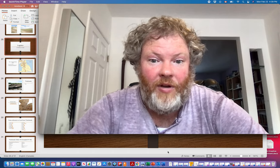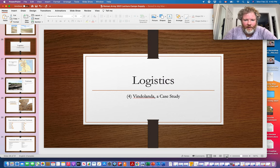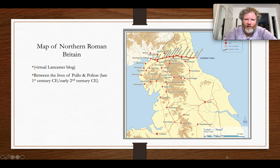Vindolanda — we've talked about it before, a wonderful place. The evidence mostly deals with the era between roughly 50 BCE and 200 CE, so the end of the first century CE into the second century CE. You can see Vindolanda up on the map near Hadrian's Wall — the little black lines and squares mark fortifications and sites. Vindolanda is in the middle, just south of the wall, which is where it is today.